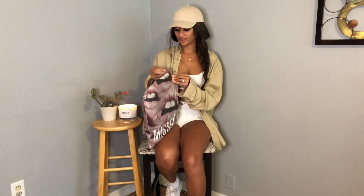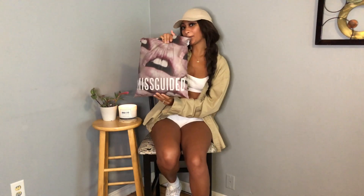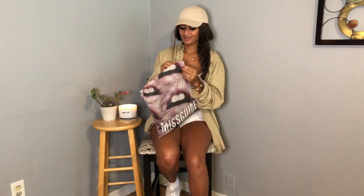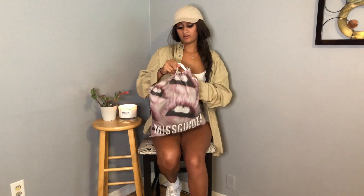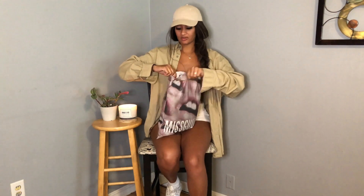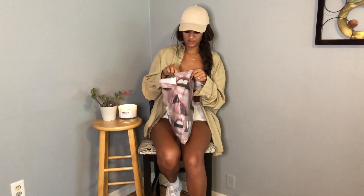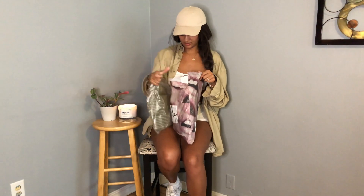We're going to open the packaging first. It's kind of cute — I like how it just says Misguided at the bottom and then there's this mouth with sparkles. I don't remember what I got, so that's always exciting, and I don't remember how much stuff I got, so we're just going to pull random things out.